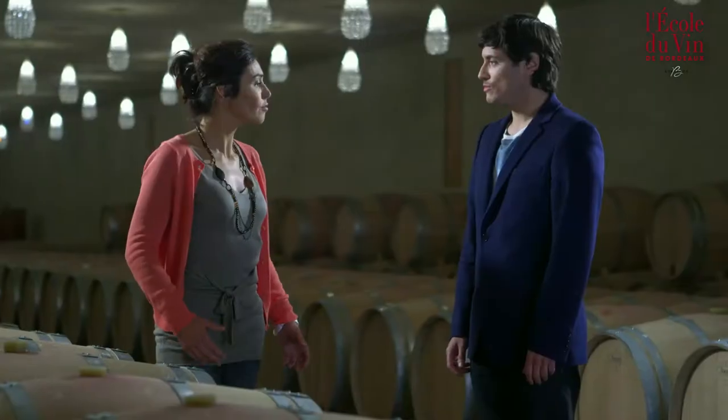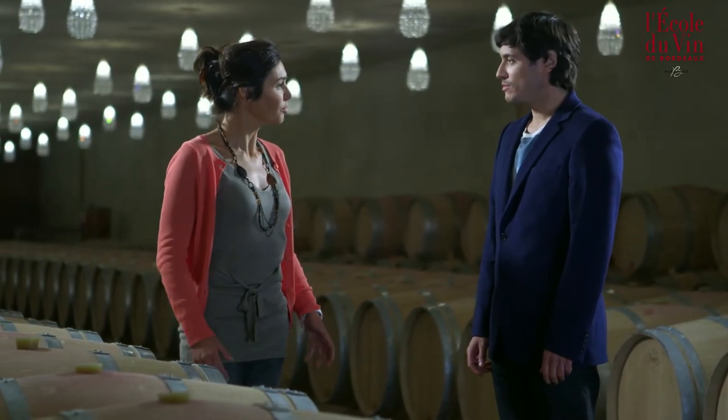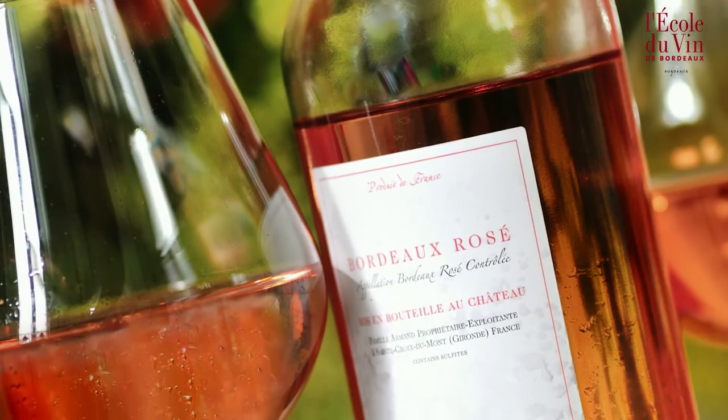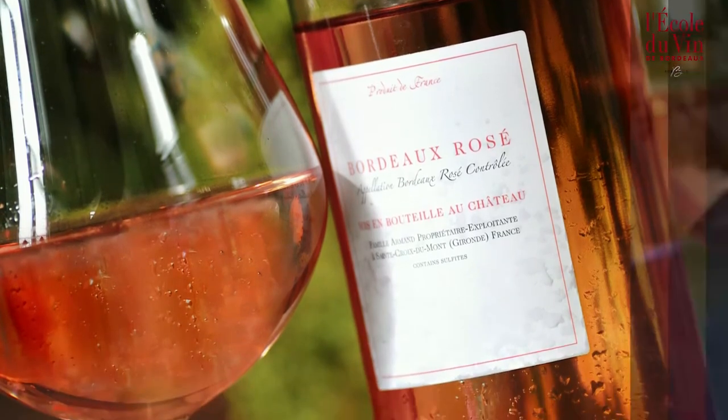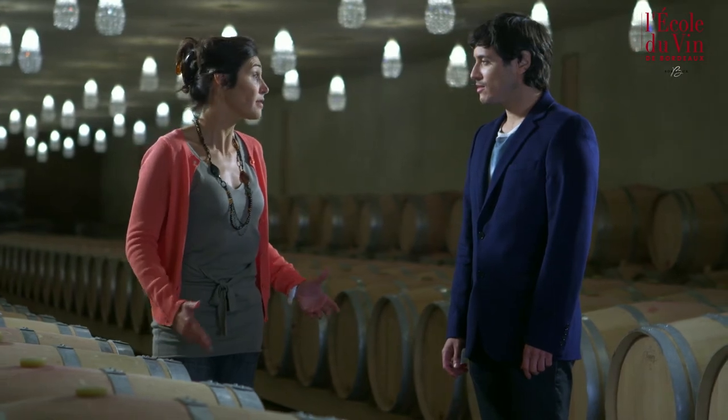Is the shape of the Bordeaux bottle quite specific? Yes, there is a particular shape and each wine producing region has its own distinctive bottle. Its shape corresponds to the typical characteristics of its production. In Bordeaux, the bottle is straight with square shoulders and it's used for all colours of wine, except for Crémant, for which a champagne style bottle is used, because it is better adapted to sparkling wines. The usual capacity for Bordeaux bottles is 75 centilitres.